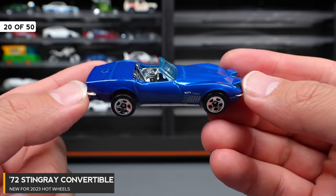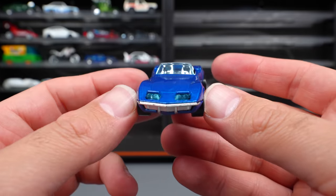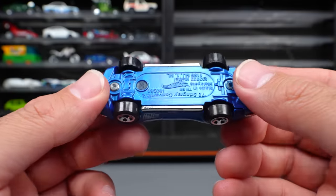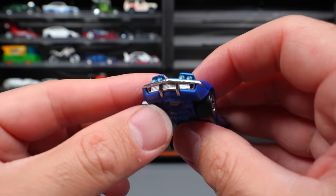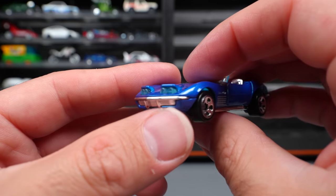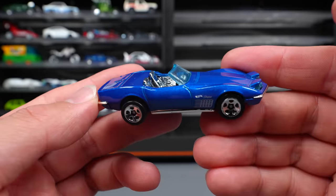72 Stingray Corvette Convertible — a super cool release. I really like how they have the pop-up headlights on this one. A super interesting feature: if you look at the bottom and shine a light or flashlight into a little piece there, it'll actually make the headlights light up — a really neat touch and something unique we haven't seen in a Hot Wheels car. I really love Corvettes, so I'm happy to see this one.